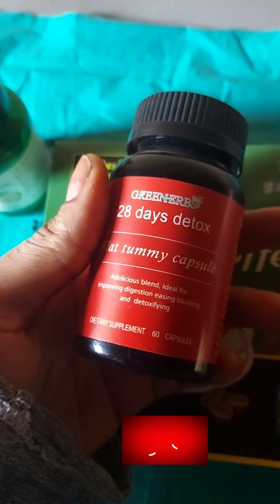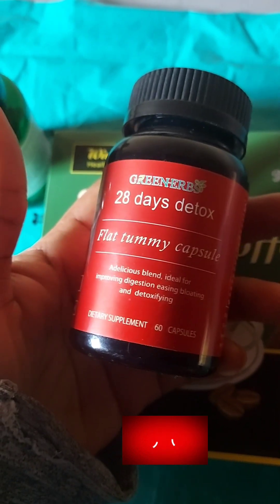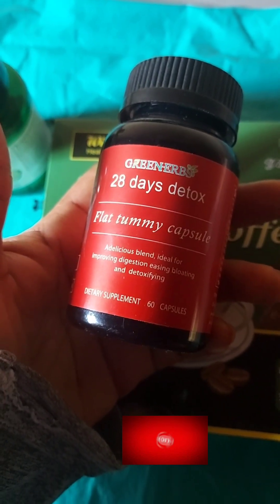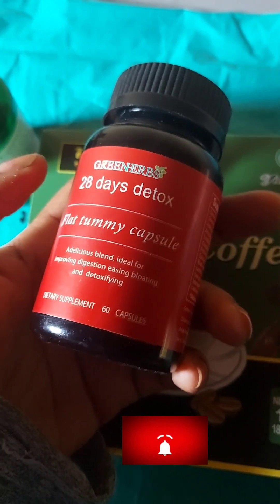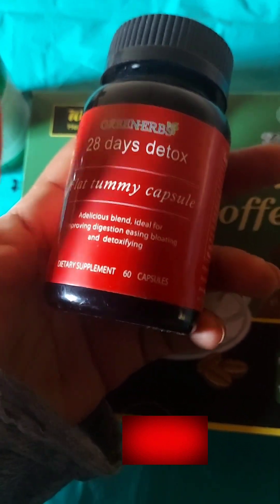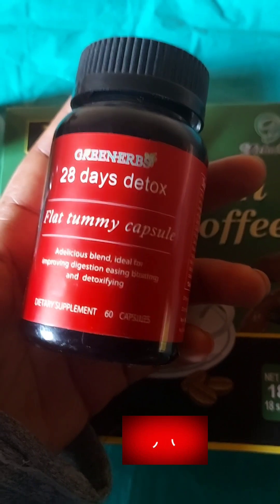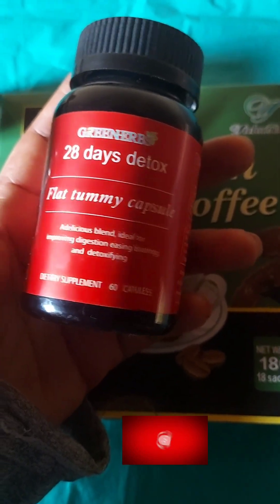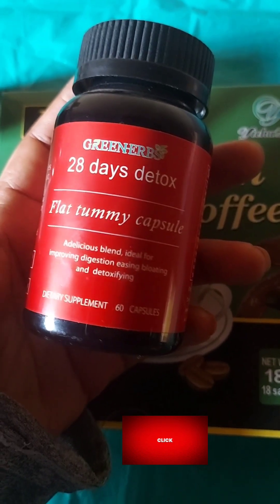At night, around six or seven o'clock, I take my dinner. About two hours after dinner, I take this 28-day detox flat tummy capsule — it's also 60 capsules inside. I take this before going to bed. This is the last thing I take, without eating any sweet things or biscuits after.